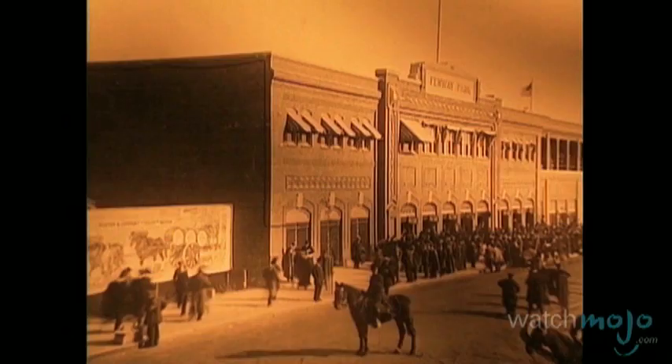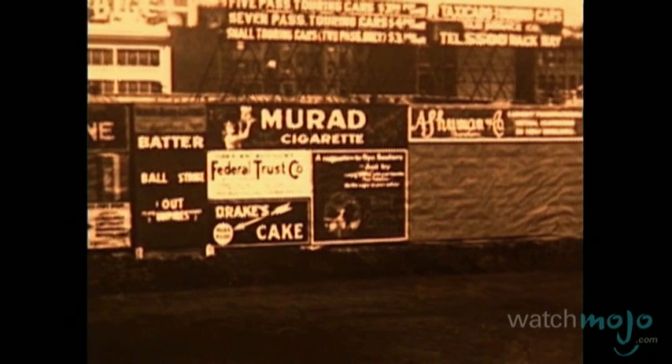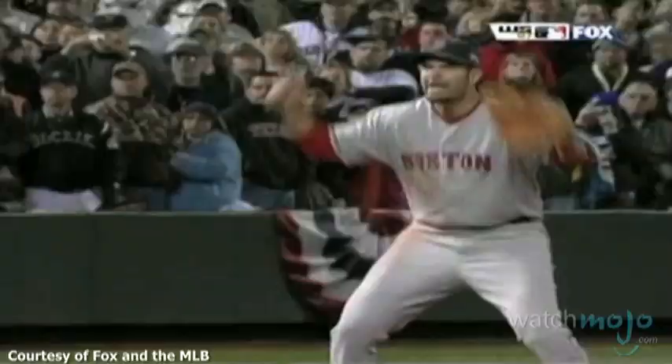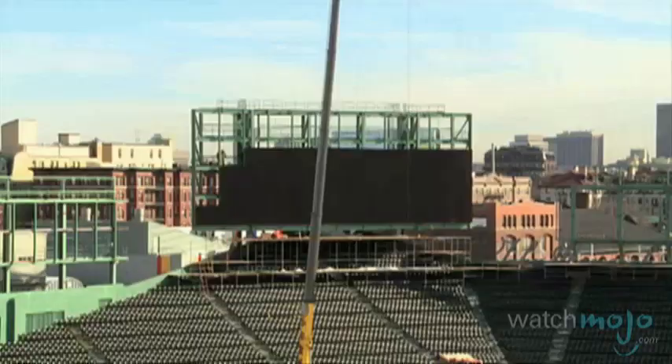Construction of Fenway Park began in 1911 at 4 Yawkey Way near Kenmore Square in Boston, Massachusetts. By the time the ballpark opened on April 20, 1912, the cost of the stadium had reached $650,000, or about $15 million in today's dollars. Fenway has been the home ballpark of the Boston Red Sox baseball club ever since, and has undergone hundreds of millions of dollars in renovations since it opened.